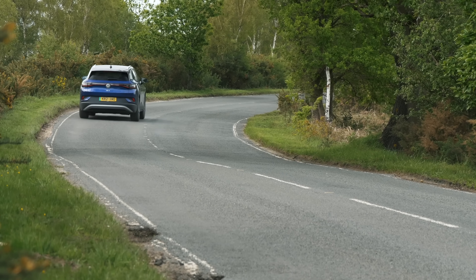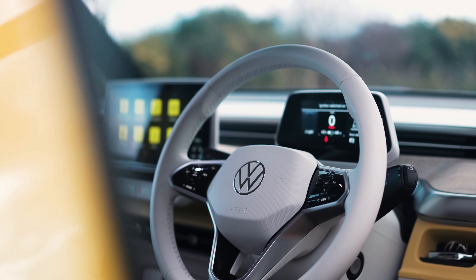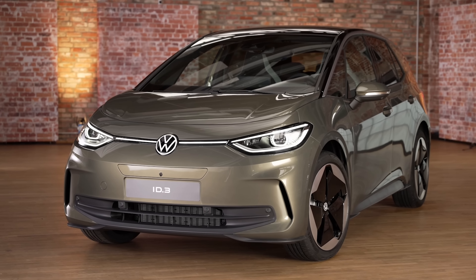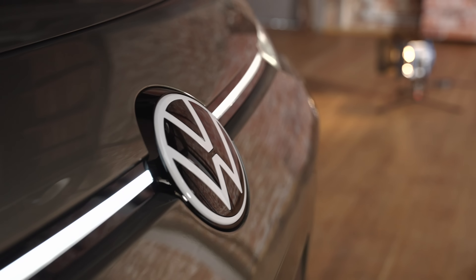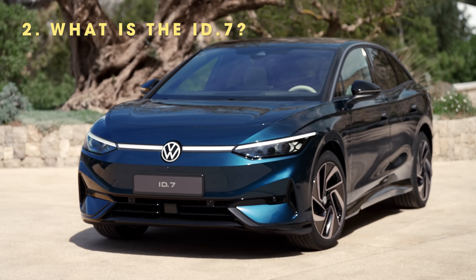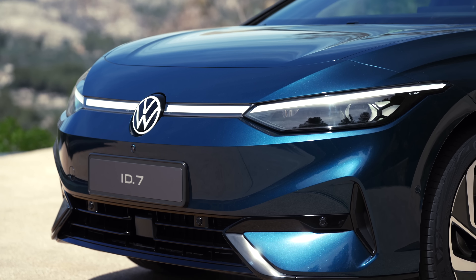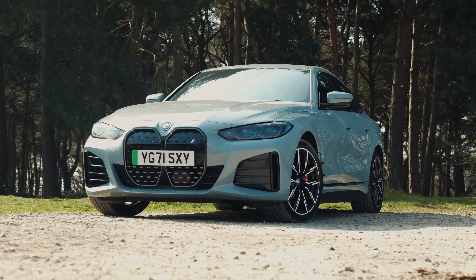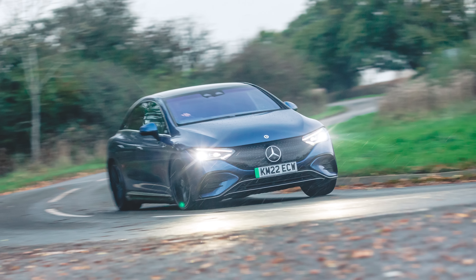But the fantastic ID Buzz felt like a big step forwards, and the recently revealed facelifted ID3 looks like another improvement in terms of quality and tech. And now we have the ID7. It's a large electric hatchback claimed to have been designed for long distances, and it has its sights set on electric rivals like the Model 3, the BMW i4, and the Mercedes EQE.